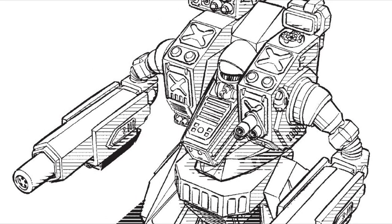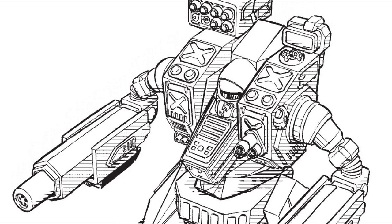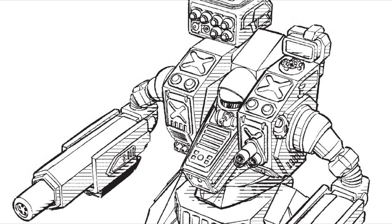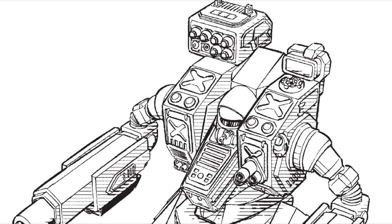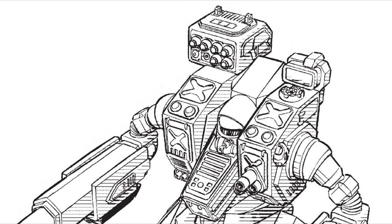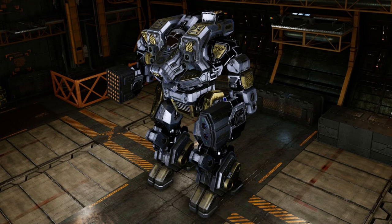Configuration J is a highly mobile scout unit, carrying a single Ultra AC/5 and an ER PPC in the arms, supported by two ER medium lasers in each torso and a Streak SRM-4. This variant also mounts jump jets and has an anti-missile system and an active probe. Each ammo-dependent weapon relies on one ton of reloads.